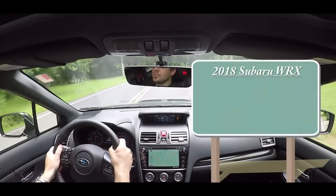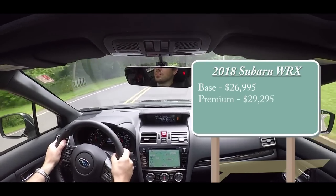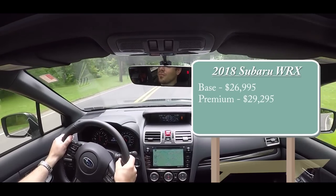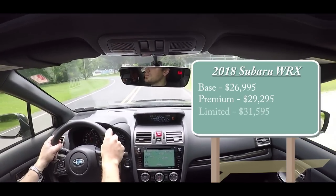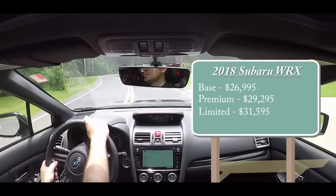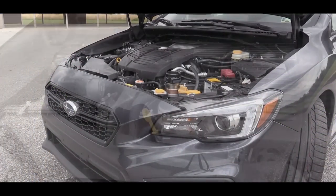The first trim level is the base WRX, starting at $26,995. Then there is the Premium at $29,295, and lastly the Limited — which is the one I have today — starting at $31,595. We'll go over the trim levels throughout the video.